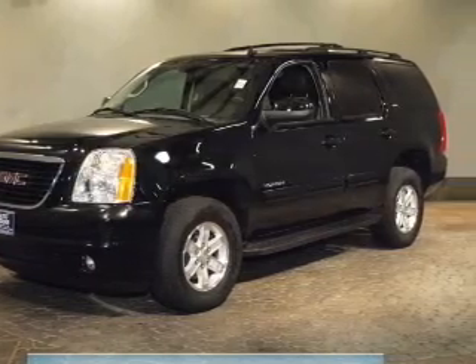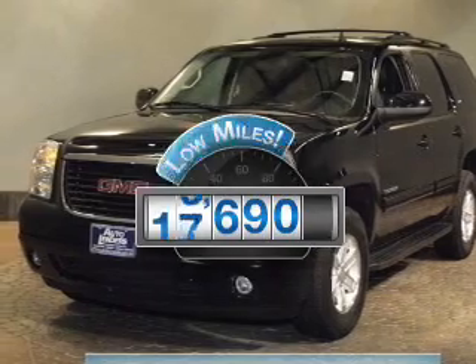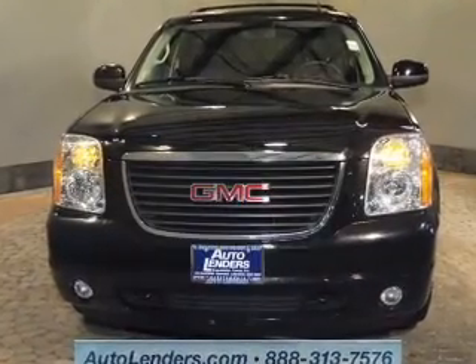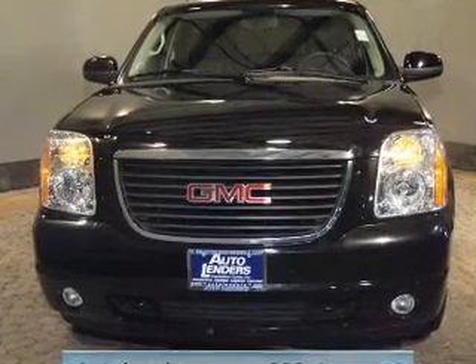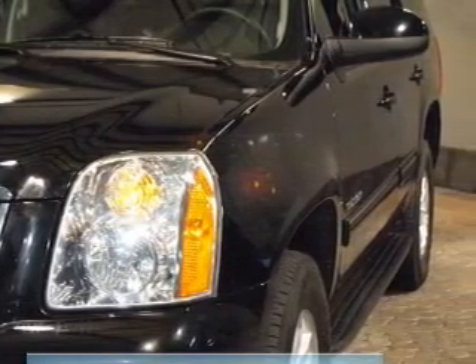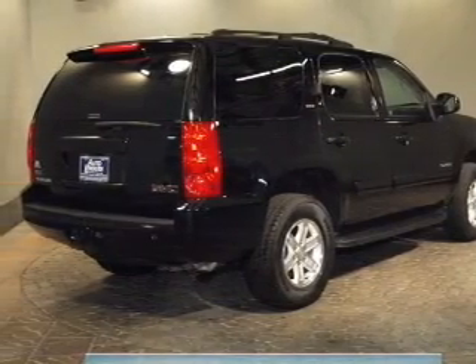Get noticed in this 2012 GMC Yukon — this is the set of wheels you've been looking for. A low odometer reading is a great advantage among many other benefits offered on this ride. The powertrain includes four-wheel drive with a powerful eight-cylinder engine that responds smoothly to its six-speed automatic transmission. Navigate to new destinations easily with the included GPS system.